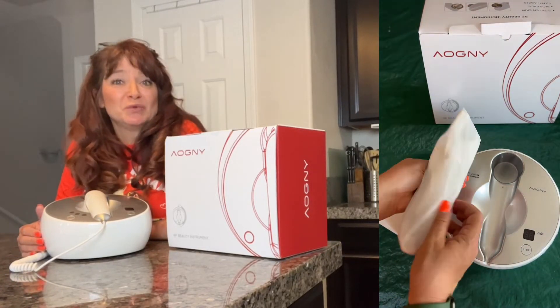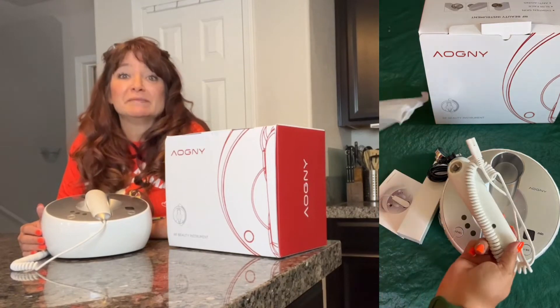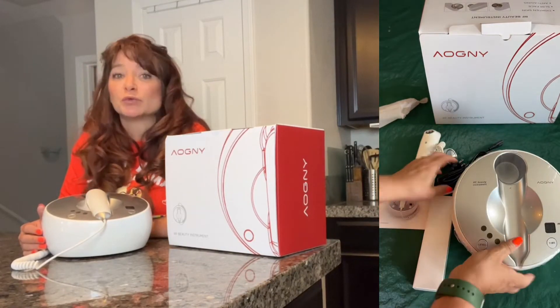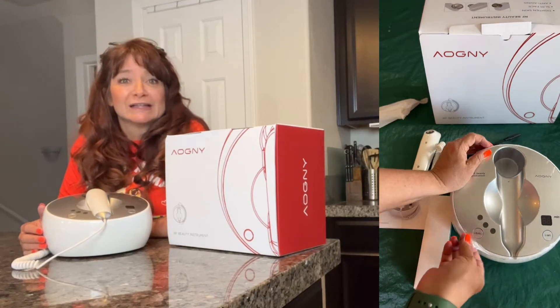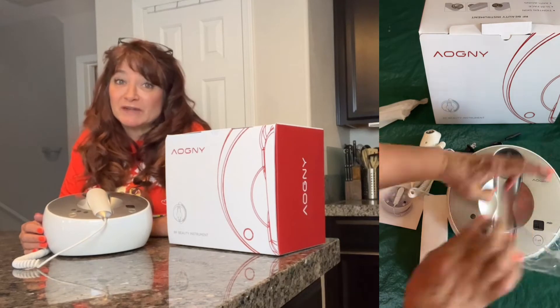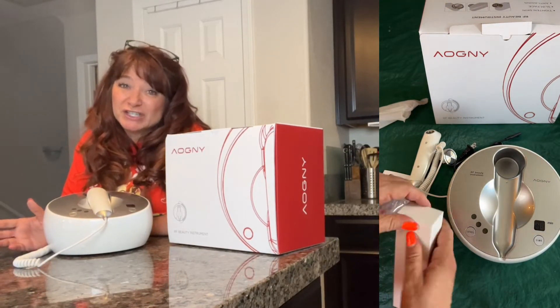It has a two-in-one professional beauty and body instrument. The Aogni Beauty Instrument can eliminate fatigue, lift and tighten the skin, improve skin tone, reduce pores, and lighten darkening spots, while helping to reduce dark circles and puffiness, eliminate skin stretch marks, and the tangerine peel tissue appearance.